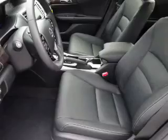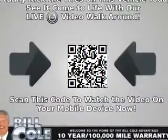keyless entry, independent suspension, brake assist, and traction control.